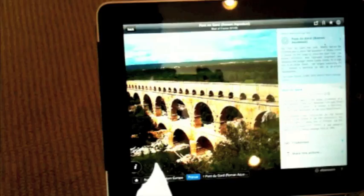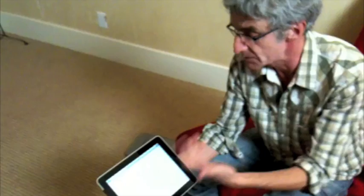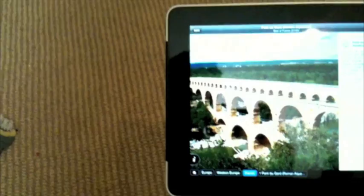Each of the Wikipedia entries is a link and you can get to the right page. But even more, we try to give you everything that is useful if you decided to go there. And if you look here, we have TripAdvisor. So if you click the TripAdvisor link, we get you immediately to the TripAdvisor page for Pont du Gard, where you can find all the reviews and everything you are used to finding in TripAdvisor.